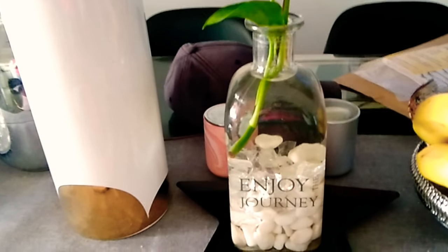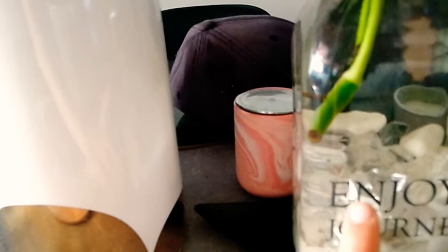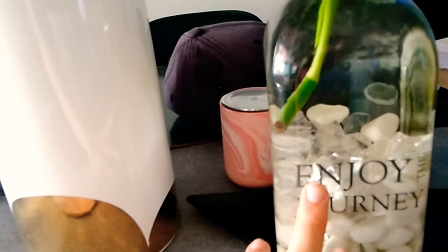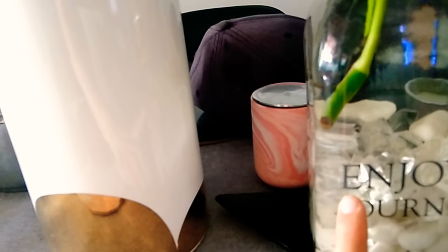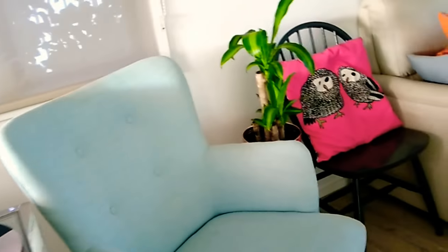This one is a cute installation — I really love it. Inside there are white rocks and glass pebbles, and this is a pothos cutting; it's doing really well.